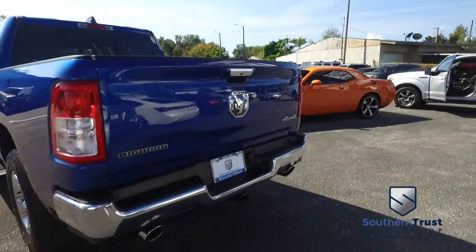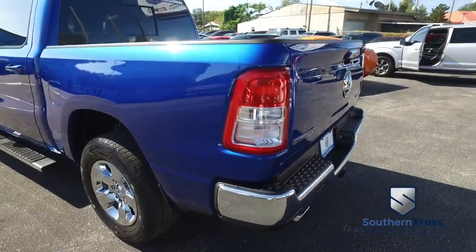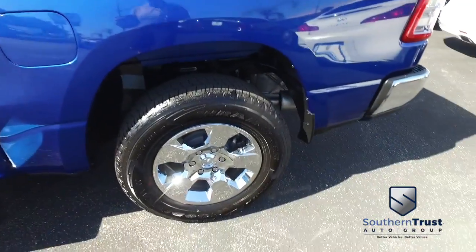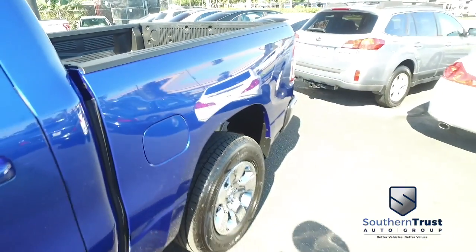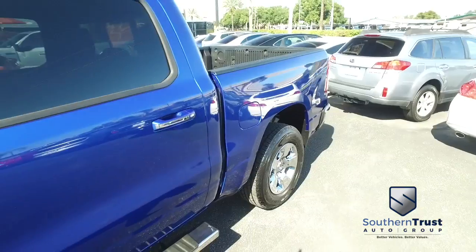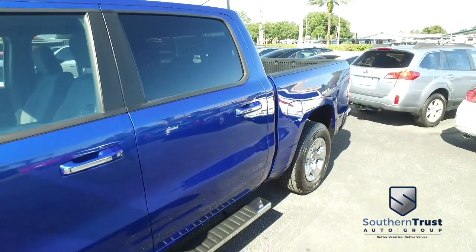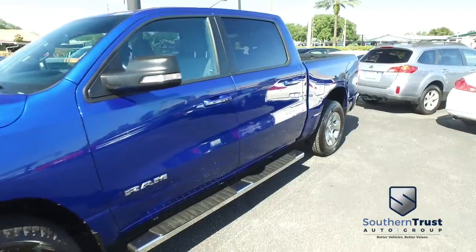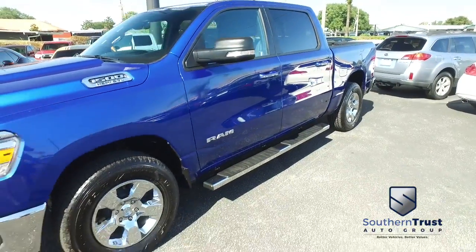Southern Trust proudly presents this beautiful 2019 Ram 1500 Bighorn crew cab — looking so fresh, so clean. You've got that V8 5.7 liter HEMI muscle, tow package, alarm, backup camera, power sliding window, adjustable foot pedals, power heated seating for driver and passenger, heated steering wheel, and a multi-function steering wheel.